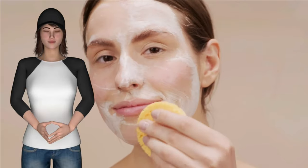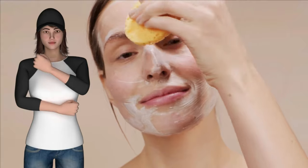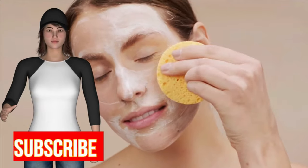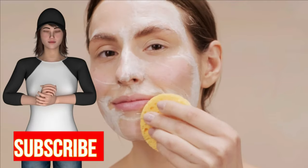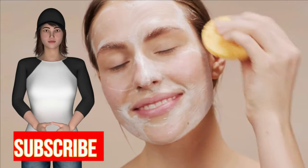6. Do not use oily products. Avoid products such as hair pomades, intense oil-based facial moisturizers, and oily cleansers. 7. Keep your face clean. Do not rest your chin on your hands or constantly touch your face. Regularly shampoo your hair and keep it off your face, especially when you sleep.